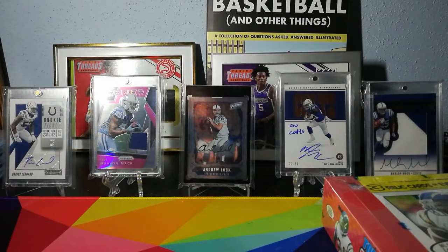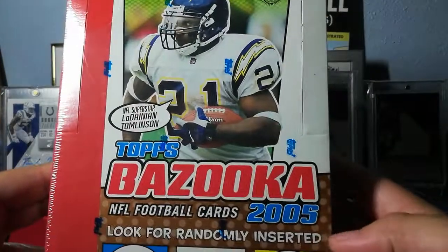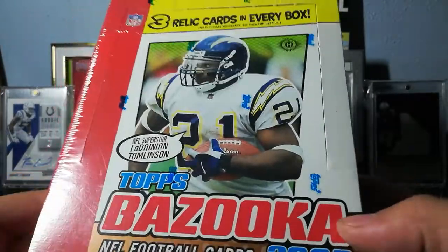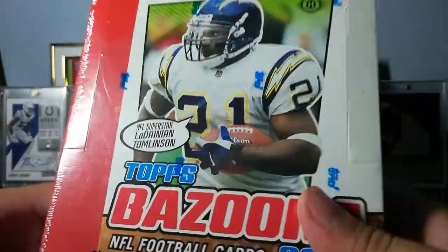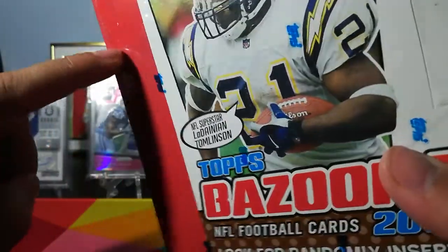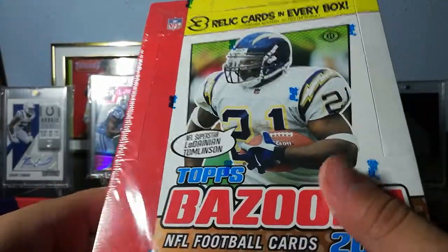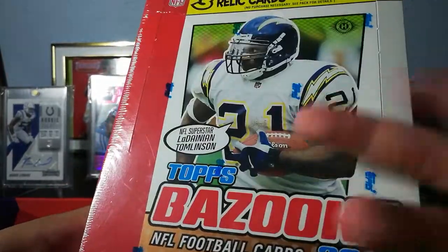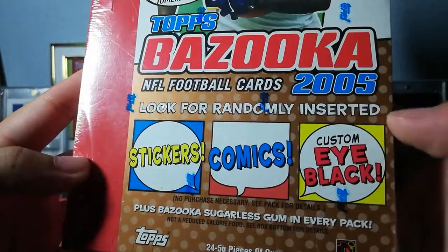What is up YouTube, it is your boy James back with another video. It is time for another Throwback Thursday. Today we have 2005 Topps Bazooka NFL, looking at three relics in every box. The plastic is already popped because I took the price off.